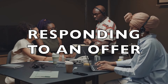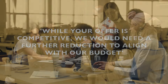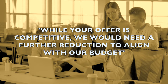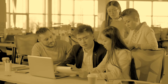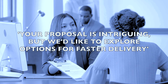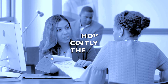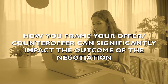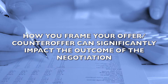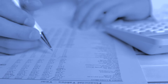And how about responding to an offer? Key phrases include: 'While your offer is competitive, we would need a further reduction to align with our budget.' And: 'Your proposal is intriguing, but we'd like to explore options for faster delivery.' Remember, how you frame your offer or counter-offer can significantly impact the outcome of the negotiation. Use these phrases to ensure your offers are clear and persuasive.